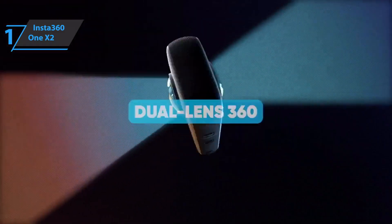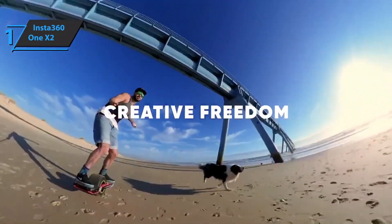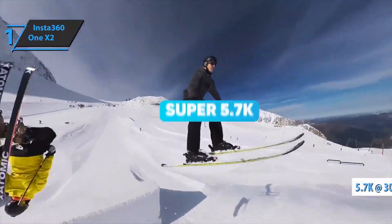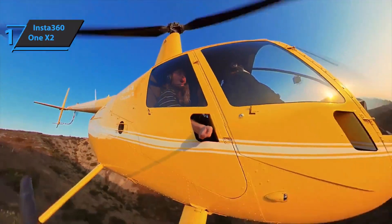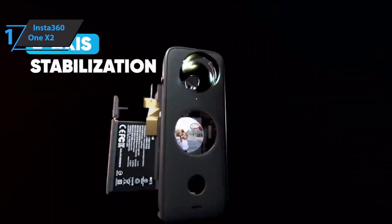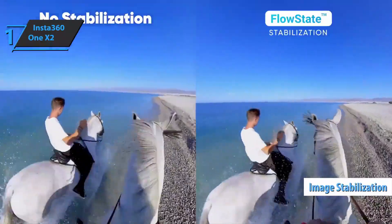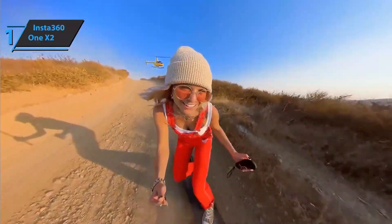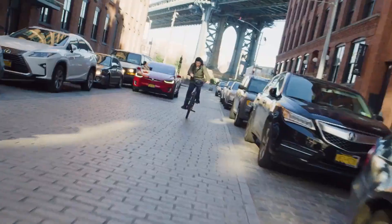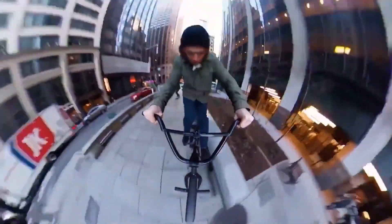The Insta360 One X2 works with two 180-degree cameras which, through a special feature called digital stitching, achieve absolute 360-degree images. The One X2 can record 360-degree videos in 5.7K at 30 fps. Thanks to six gyroscope axes, image stabilization is one of the best we've seen, adding quality to the videos. Overall, this product delivers premium performance at the best possible price-to-quality ratio. You wanted the best — you got it. Thanks for watching, and that's all for now. I hope to see you guys in the next video — till next time!